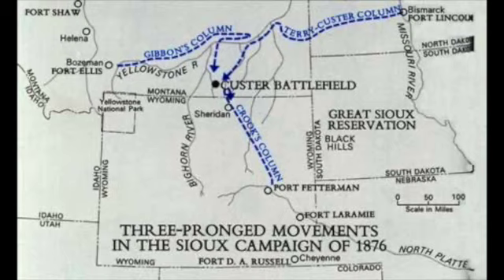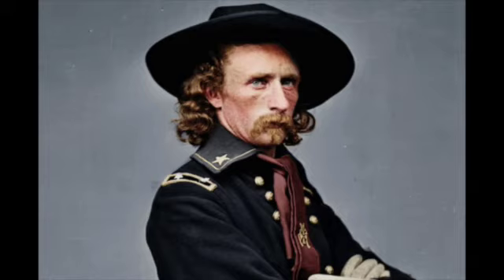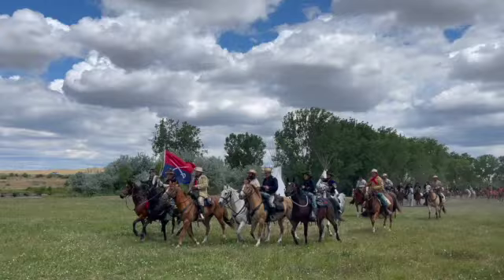The U.S. government directed the Army to force Cheyenne and Sioux bands in the Powder River area back onto the reservations. The Army planned a three-prong campaign. One element was to move from the south, another to come from the northwest, and a third to move west. The central column was the 7th Cavalry under the command of Lieutenant Colonel George Custer, a Civil War hero.